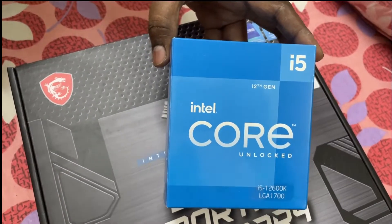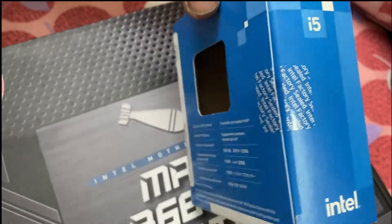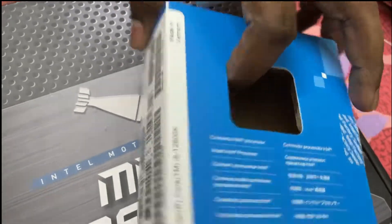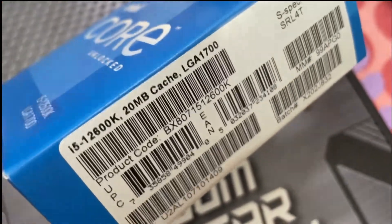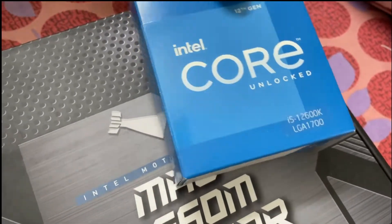We opted for the Intel i5-12600K processor because it is the best mid-range processor. It has 10 cores and 16 threads with 20MB cache memory. It is best for everything like gaming, streaming, and editing for YouTube videos. Its price is Rs.12,500 in the offline store.